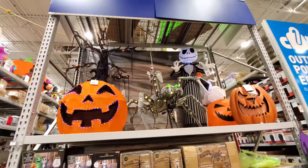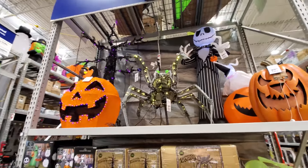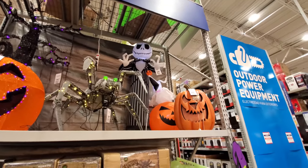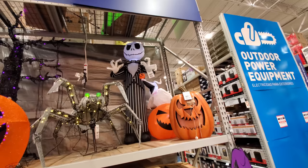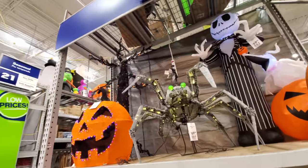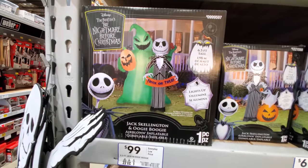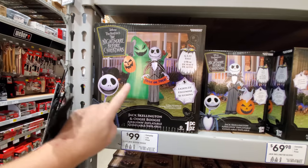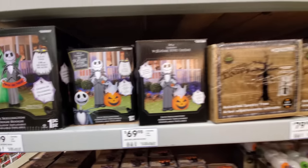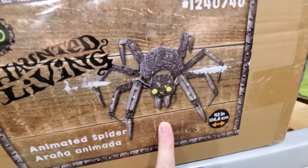We got some more stuff up here. This is a giant spider — I wish we could see that one from the top. Spiders creep me out. Here we got a Jack Skellington inflatable, and he's got Zero with him coming out of the pumpkin. We got a big pumpkin here and a spooky tree behind there — I love the spooky trees. Reminds me of Legend of Sleepy Hollow. Here we got a couple of different kinds of inflatables for Nightmare Before Christmas. This one's really cool — he's got Oogie Boogie with him. And here's the animated spooky tree, and here's the spider — that's what he looks like from the top.